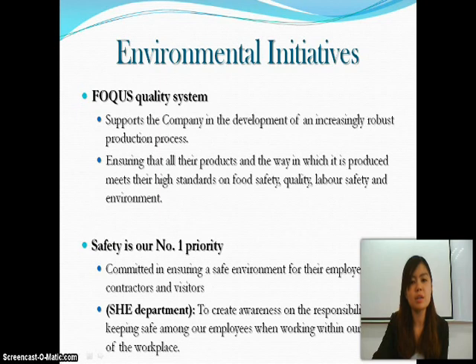For environmental initiatives, they focus on a quality system that supports the company in developing an increasingly robust production process. This ensures that their products and the way in which they are produced meets their high standards on food safety, quality, labor safety, and environment. Safety is their number one priority, committed to ensuring a safe environment for employees, contractors, and visitors. The SHE Department creates awareness on the responsibility of keeping safe among employees within the workplace.